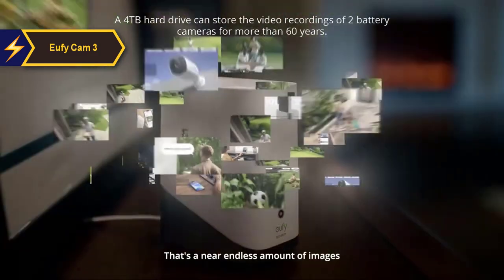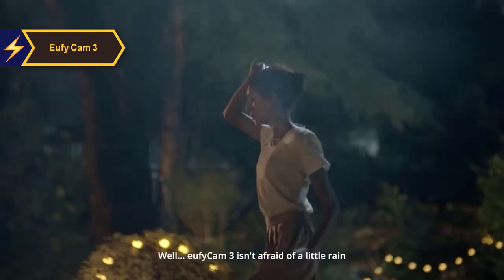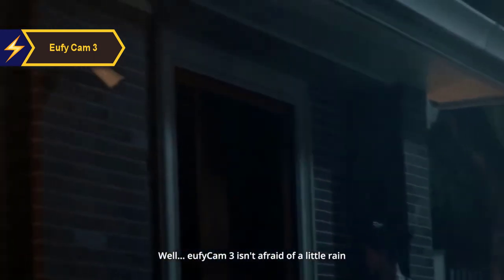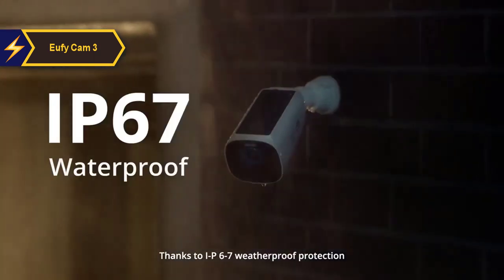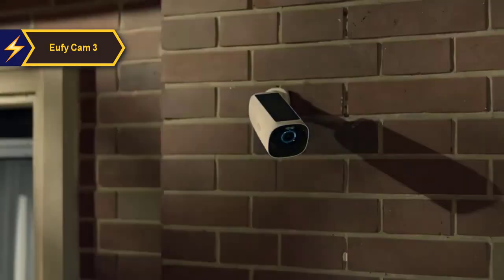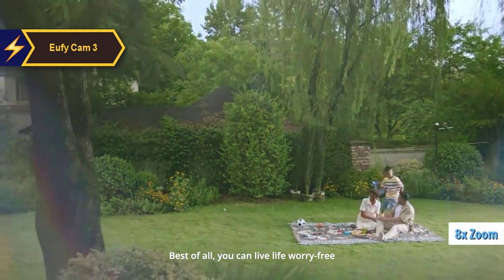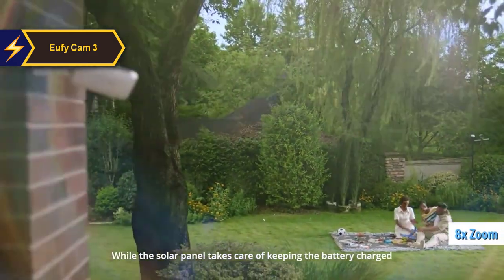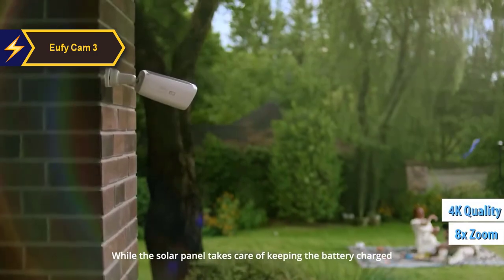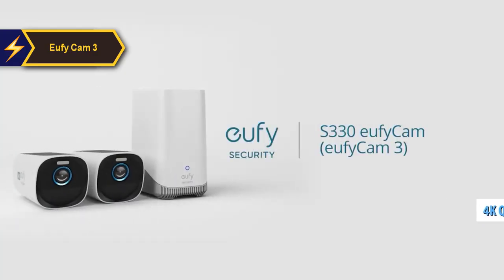In addition to facial recognition, the U5 Cam 3 also excels in detecting humans, pets, and vehicles. You can customize activity zones and adjust detection sensitivity according to the location. The cameras capture footage in 4K and the video quality is excellent — sharp and detailed — and the 8x zoom allows you to focus on specific areas without losing significant clarity. The cameras record in 4K by default, and quality is automatically adjusted for streaming based on your connection.